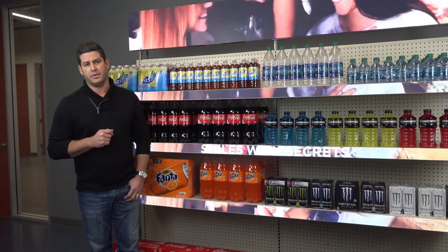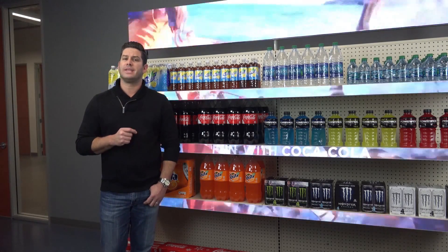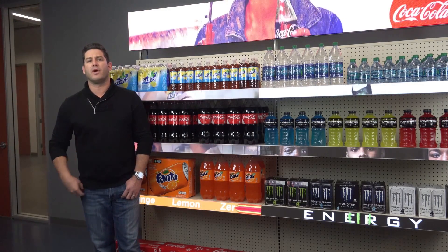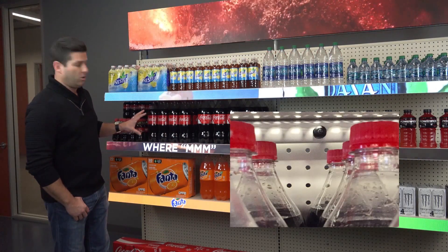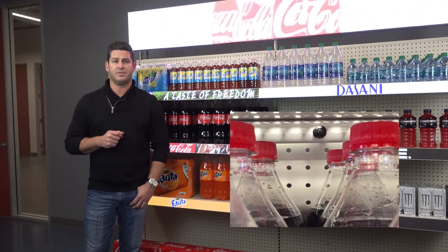Let's begin by walking you through the experience. The application was initially designed to track virtually any fast-moving good in store with extremely high accuracy rates, and is also able to track a wide variety of other product types. You will notice the system is currently tracking a shelf containing three sizes of Coca-Cola bottles, and in the interface, there are currently 14 two-liter bottles detected.